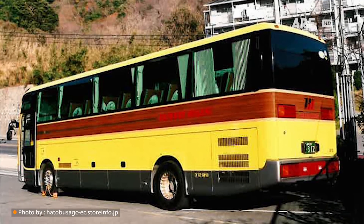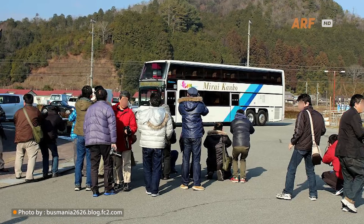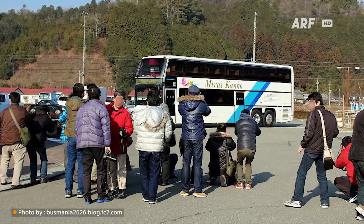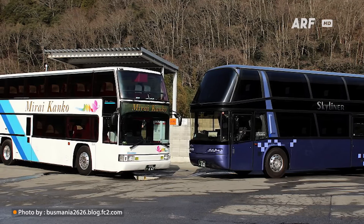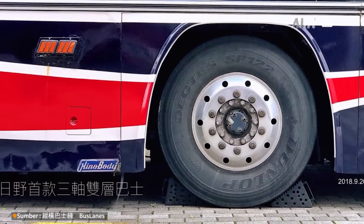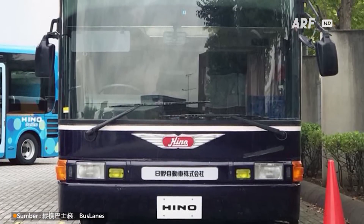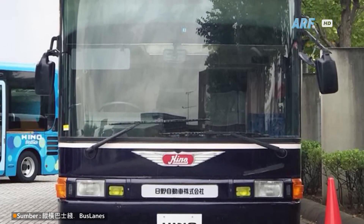Hal ini karena permintaan penumpang akan kendaraan bis meningkat, terlebih untuk sektor pariwisata. Melihat momen tersebut, tentu membuat banyak pabrikan mencoba menghadirkan berbagai model dan ukuran kendaraan bis, begitu juga dengan model bis tingkat yang coba dirancang dan dibuat oleh Hino untuk memenuhi permintaan yang besar tersebut.